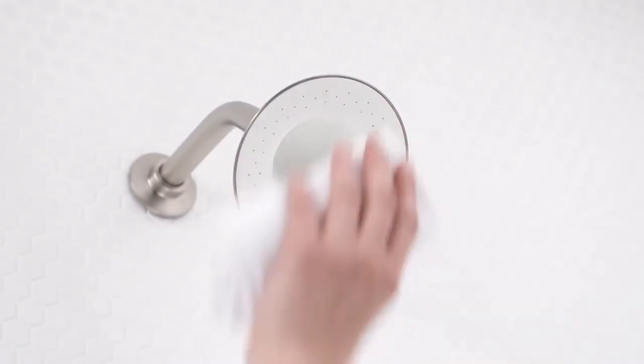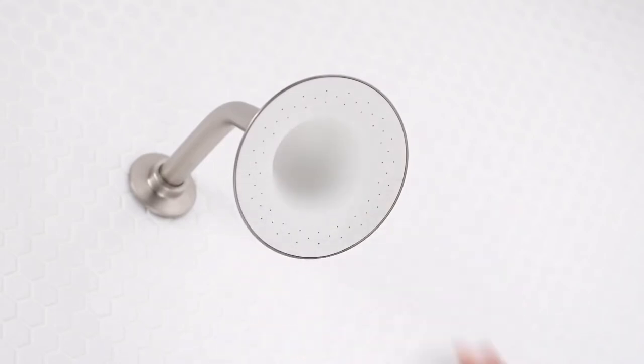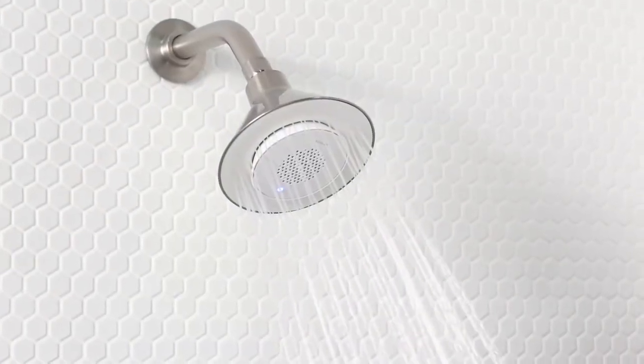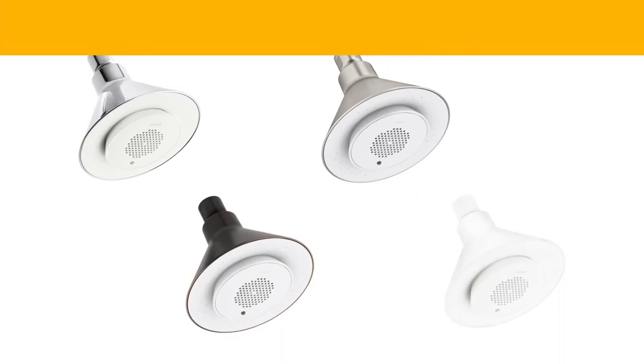The silicone spray face makes it easy to wipe away calcium and mineral deposits, and the finish is engineered to resist corrosion. The showerhead is covered by a lifetime limited warranty, and the wireless speaker carries a one-year limited warranty. The Moxie showerhead is available in polished chrome, brushed nickel, oil rubbed bronze, and white.